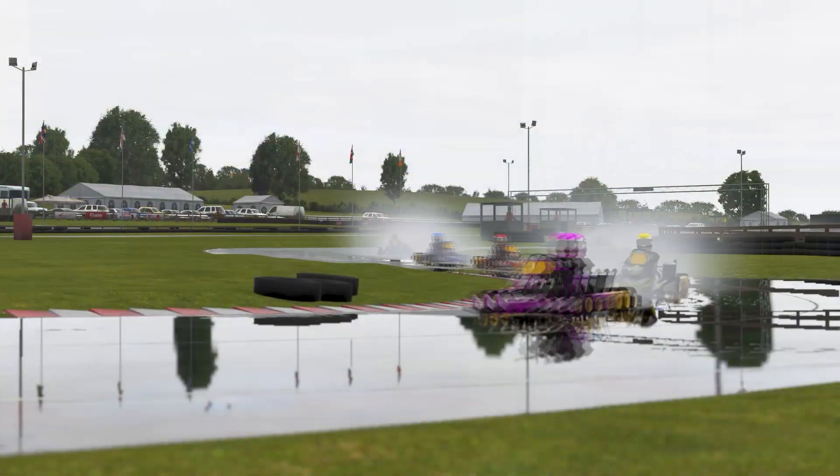When the racing season returns next year, the conditions you'll experience weather-wise are likely to be wildly different to what you experienced during winter testing, meaning that even if you've collected loads of data it might not be that helpful. But on Kart Sim you can manipulate the weather conditions at your leisure, meaning you're able to practice across all different types of conditions in one day without having to pray to the gods above.